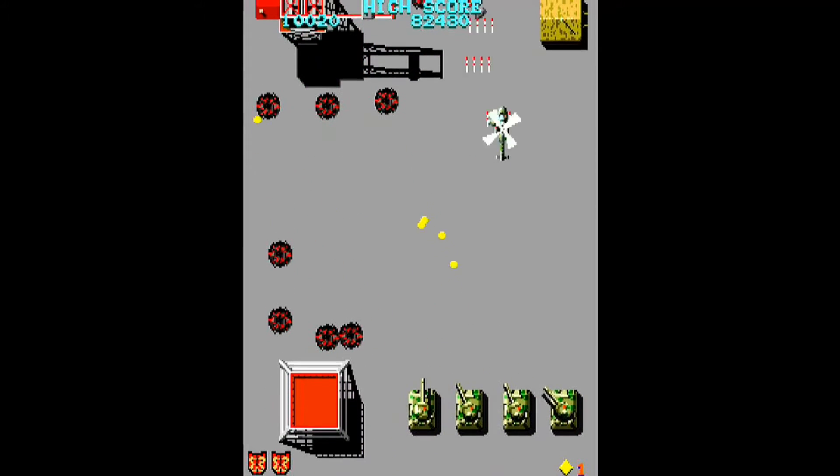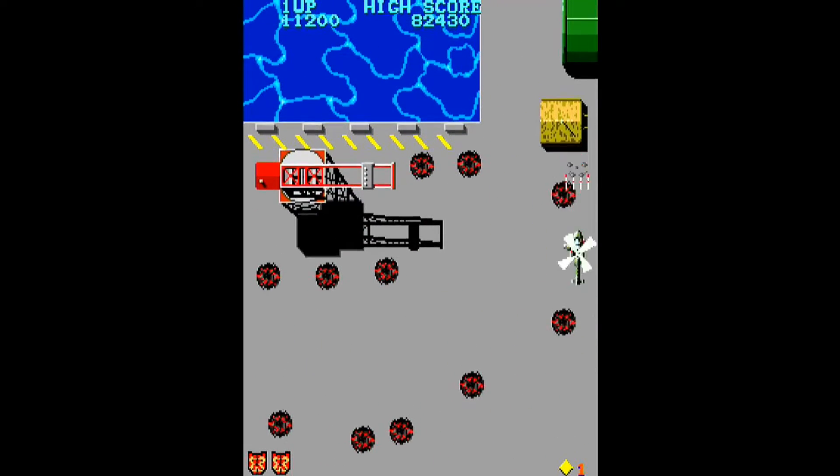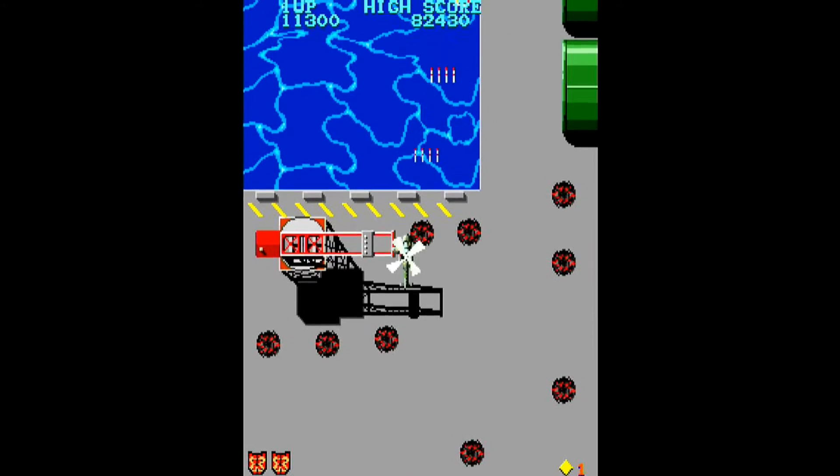The four levels in this game were thoughtfully designed and were a precursor to the more advanced games like Truxton that would follow.